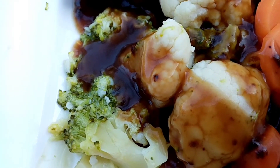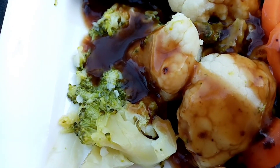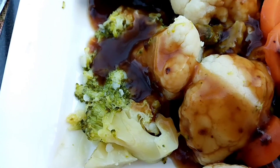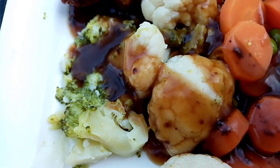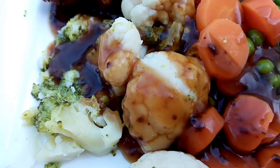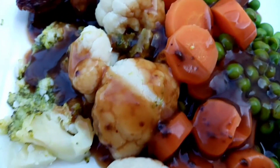45 grams of broccoli for 30 calories, 85 grams of carrots for 25 calories, and cauliflower for 30 calories.